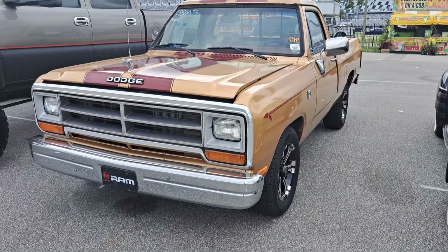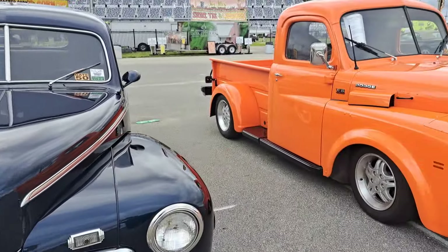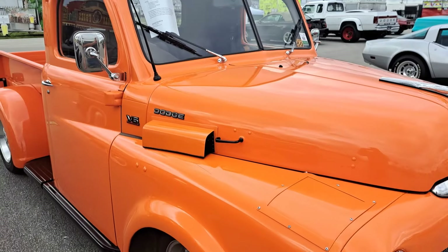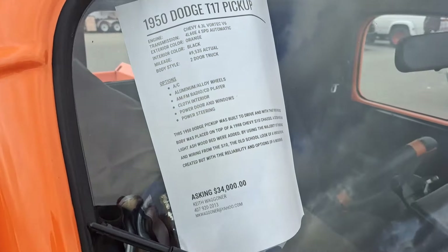Here's a $9,500 Dodge pickup — a little rust in the roof line there like a lot of them do. Here's a 1950 Dodge pickup. There's all the information; got a more modern engine.